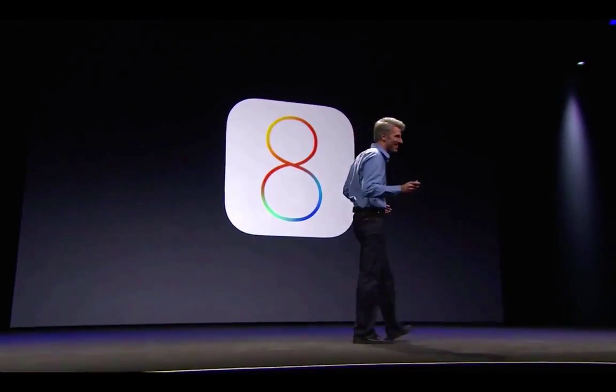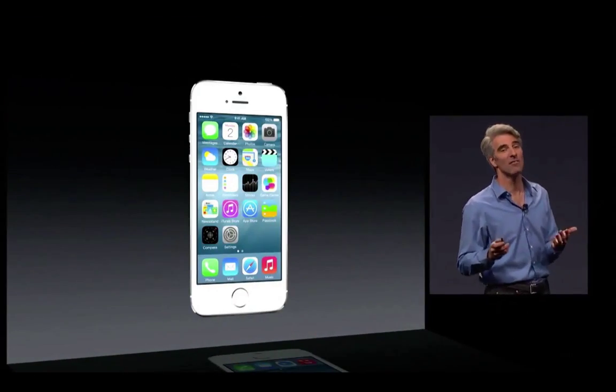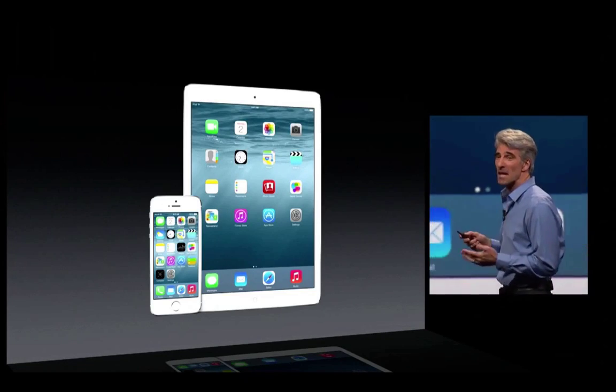I missed you guys. So, let's talk about iOS 8. iOS 8, of course, builds on the design of iOS 7, with enhancements for both iPhone and iPad. And let's start with the phone.